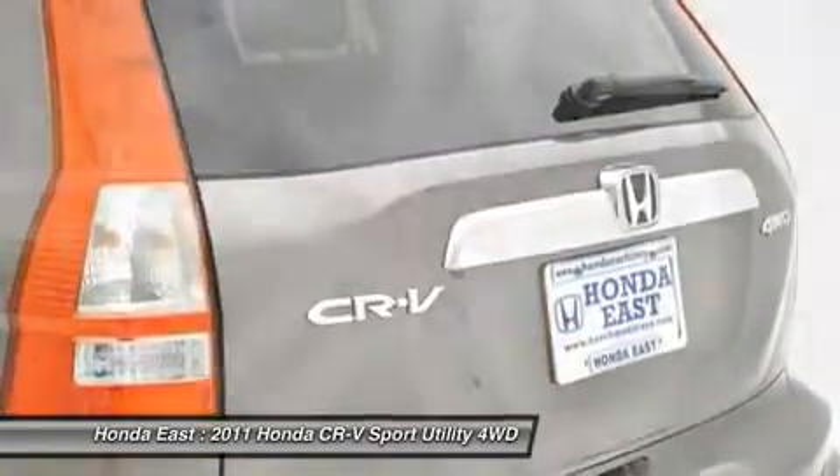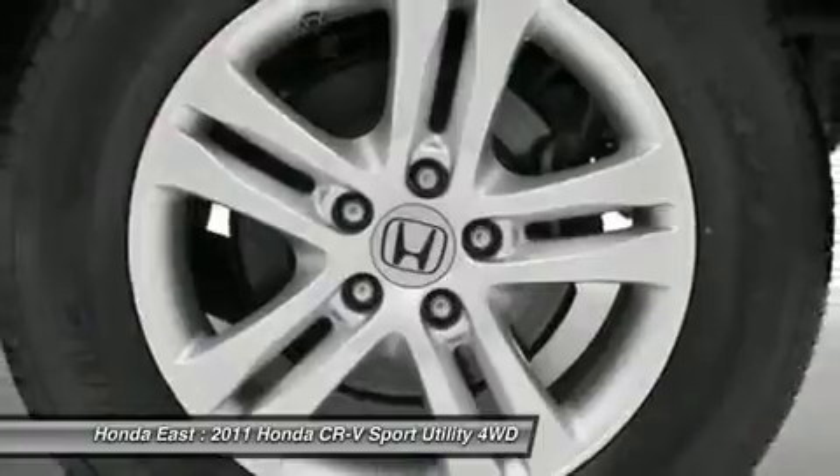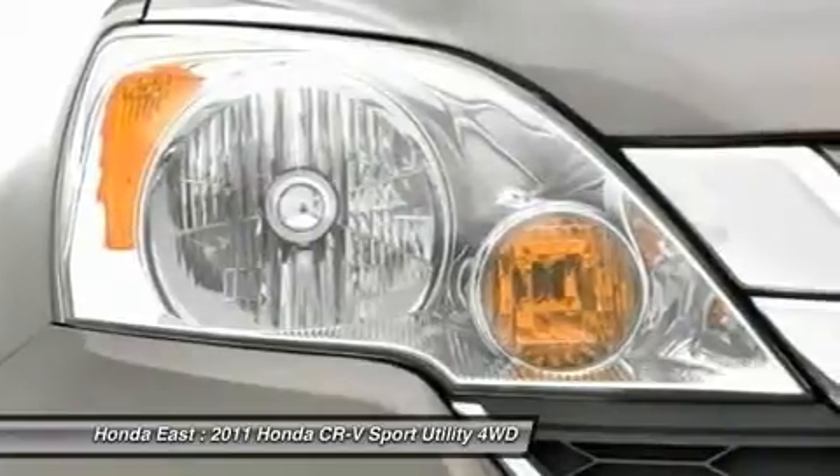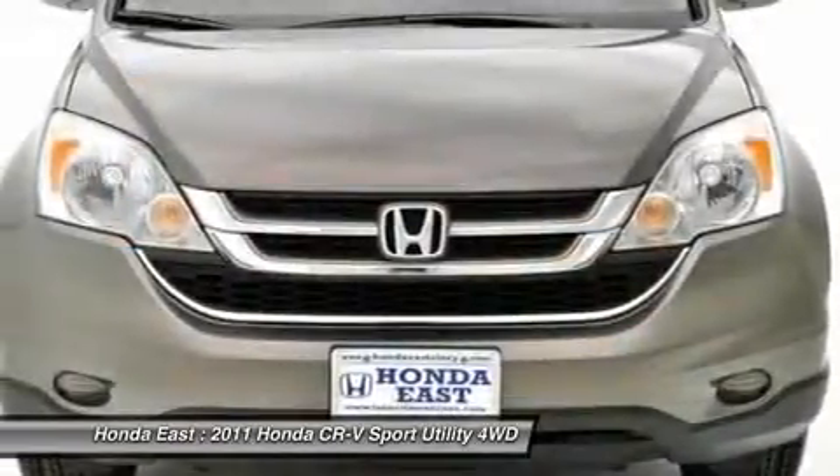Split folding rear seat, steering wheel mounted audio controls, traction control, and XM radio. Visit www.realdeal.com/xxp47 to view a free price check.